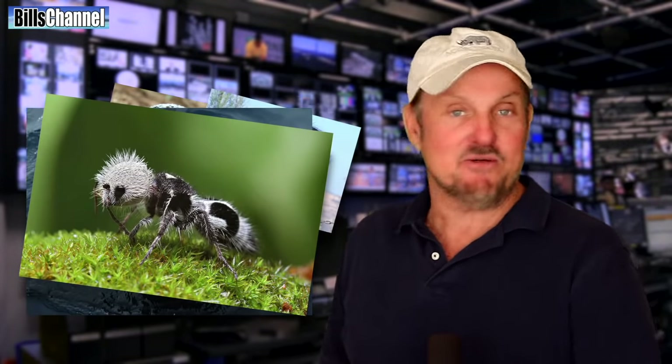Hey guys, Bill here. It never ceases to amaze me how many crazy bizarre creature pictures you guys can come up with to send to me. From cats with bizarre looking fish mouths to bling down ants and very angry vampire looking owls. Here's five of my recent favorites.